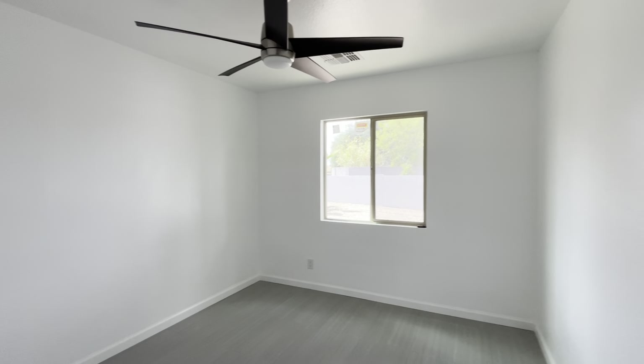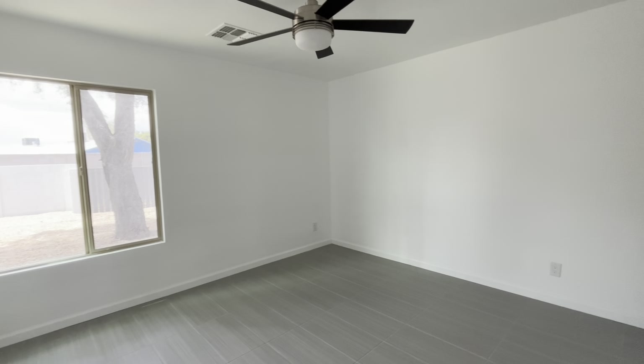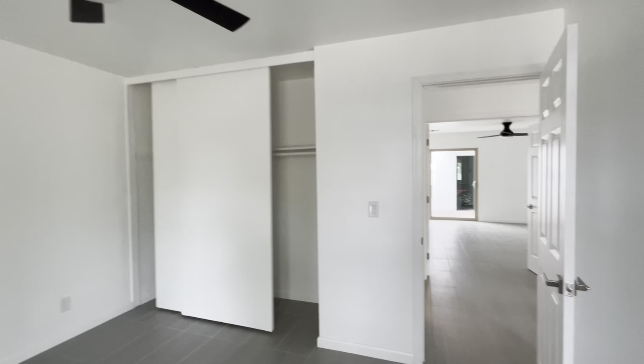Bedroom number two. They tiled all the bedrooms as well with the same matching tile. Bedroom number three. It does look like they have new vinyl windows.